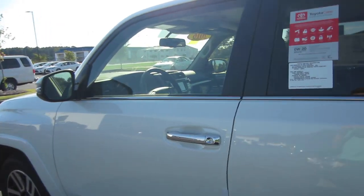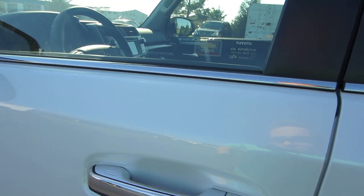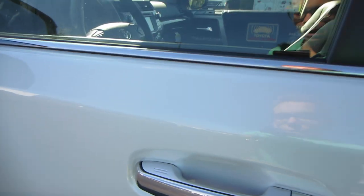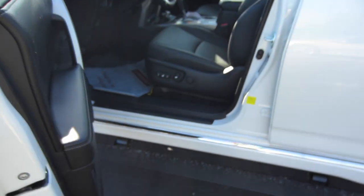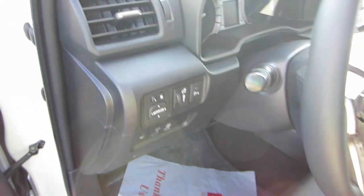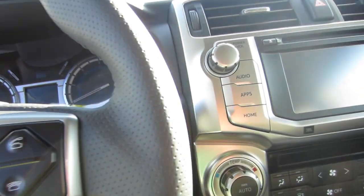Since this is a Limited, it does have smart key access. With the smart key on your person, you just grab the door handle and it will automatically unlock. Upon opening the doors, your running boards will deploy. Let's go ahead and put your foot on the brake and press the button to start.